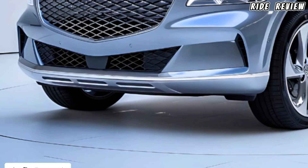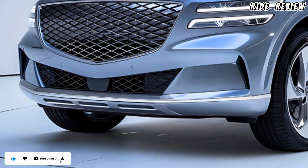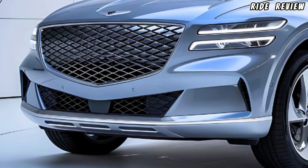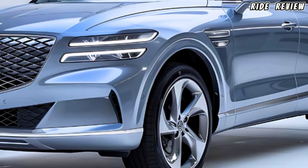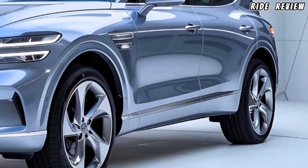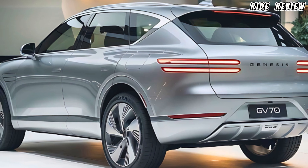The GV70 isn't just about luxury and performance — it's also packed with top-tier safety features. Adaptive cruise control, blind spot monitoring, lane keeping assist, and forward collision warning all come standard. It's no wonder this SUV has received top safety ratings.